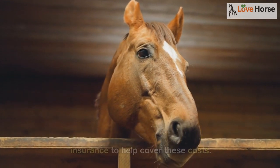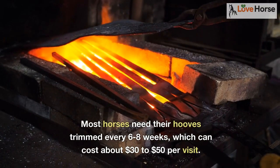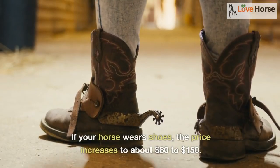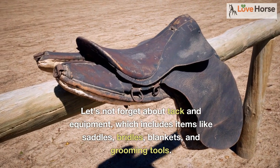Foot care is another essential aspect of horse ownership. Most horses need their hooves trimmed every six to eight weeks, which can cost about $30 to $50 per visit. If your horse wears shoes, the price increases to about $80 to $150.